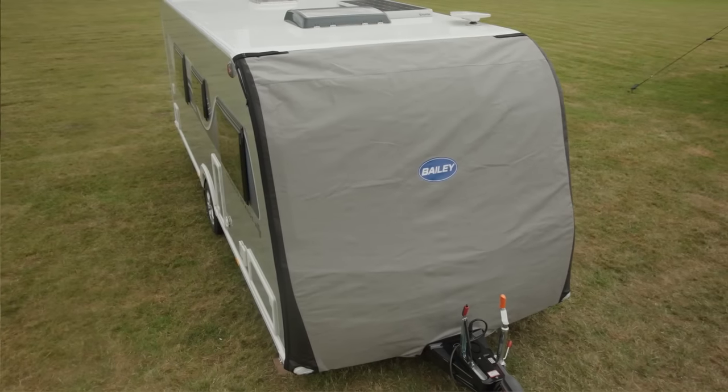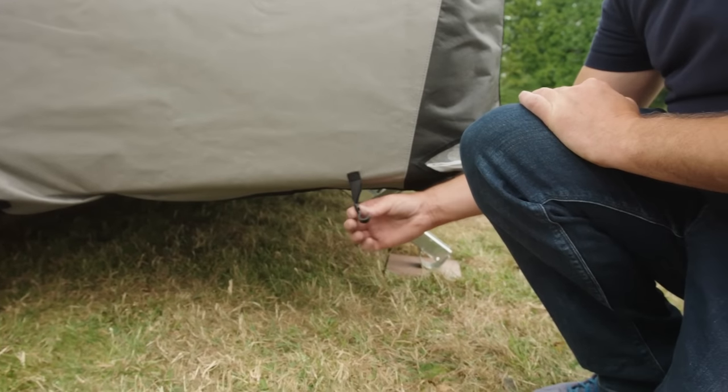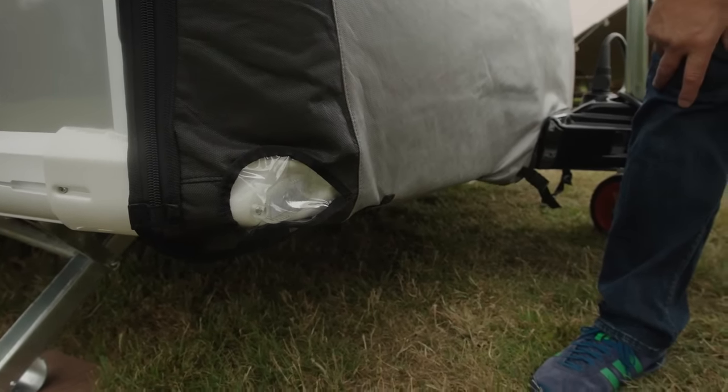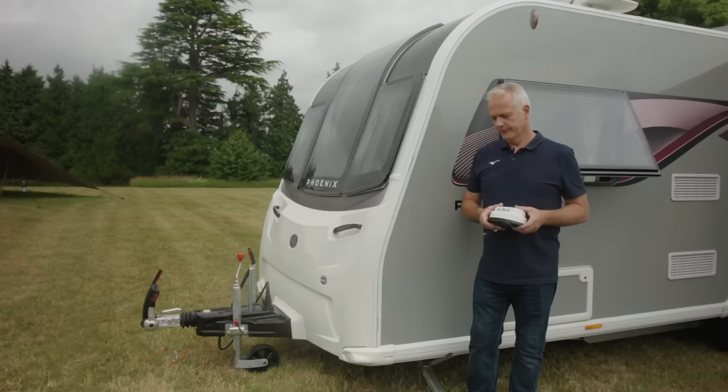The Tow Pro front cover is designed to protect the caravan while on the move from dirt, dust, scratches, and stone chips. It's UK-made by Specialised Covers and is model-specific for a bespoke custom fit, complete with the Bailey logo. It slides into the awning rail and zips up in a couple of minutes. The quick-fit clip system attaches to the bottom of the caravan, with a strap passing under the A-frame. It has cutouts for lights and a non-abrasive back to protect windows and bodywork.